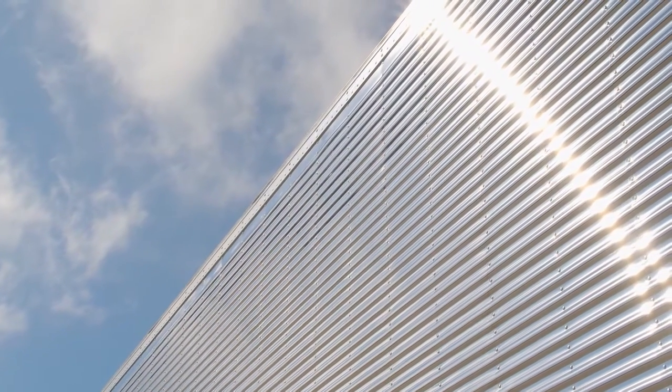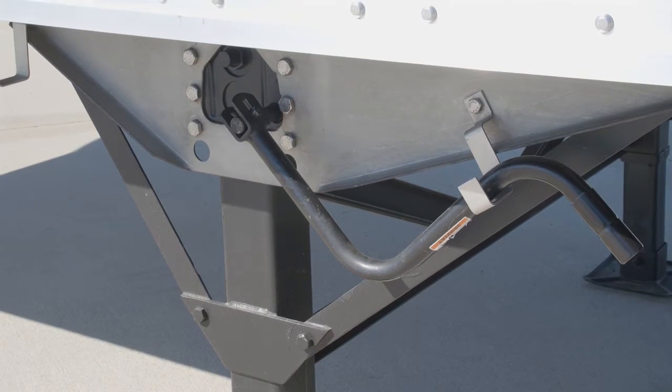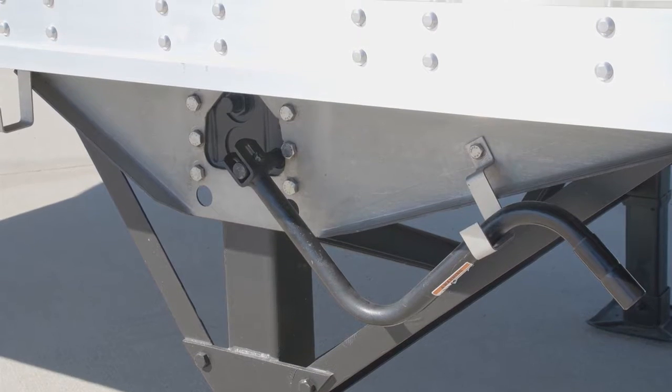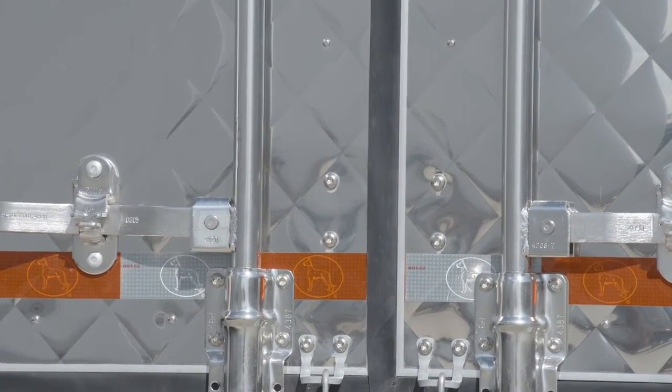The Diamond features full stainless steel construction including ICC bumper, landing gear wing plates, and diamond pattern rear doors to provide unmatched durability and style.